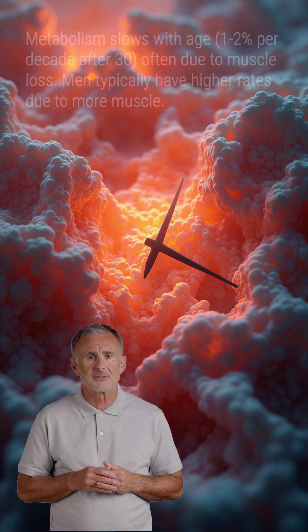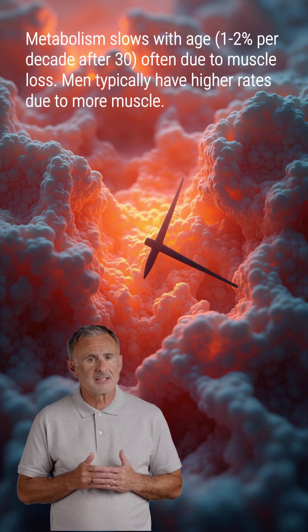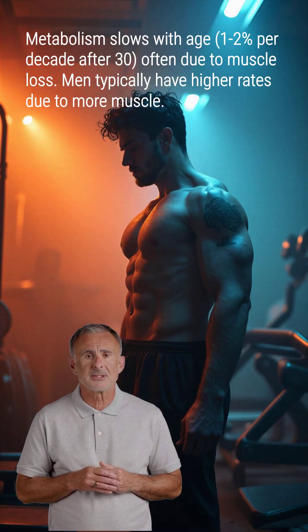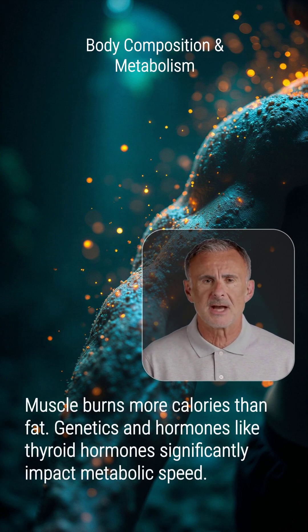Several factors influence how fast or slow your metabolism runs. Age is one — metabolic rate naturally declines by about 1-2% per decade after age 30, often due to muscle loss. Sex also plays a role, with men typically having higher rates due to greater muscle mass. Body composition is critical, as muscle burns more calories at rest than fat.